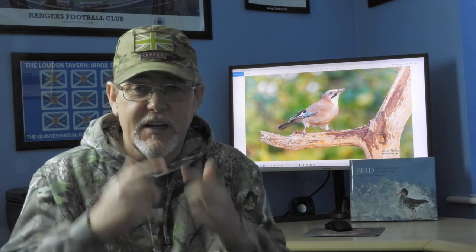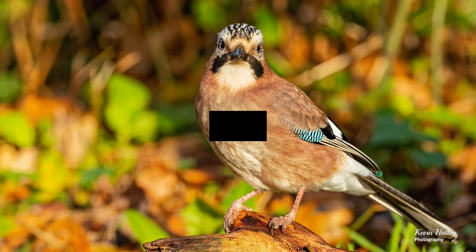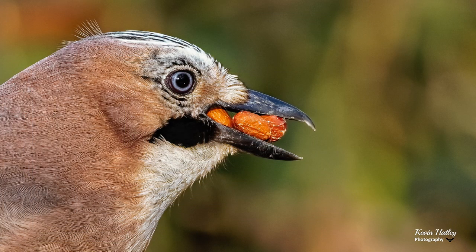The tail is white, and often when you watch jays in flight — flying through a wood or going past you — what you will see is this brilliant white flash on the tail. When it comes to the head, the jay has a really distinctive black moustache, and its bill is a very thick black bill, which you will see in action when it's feeding.